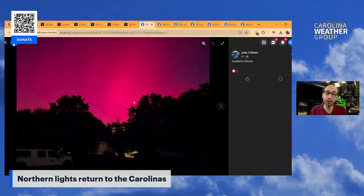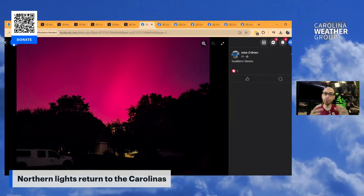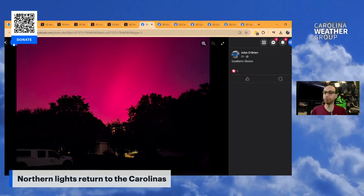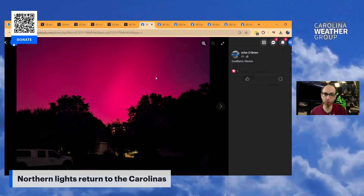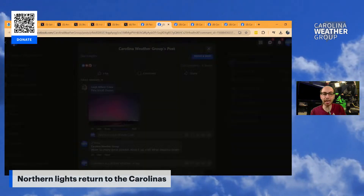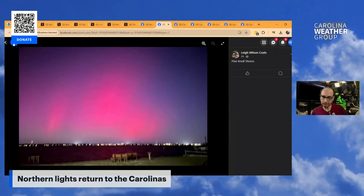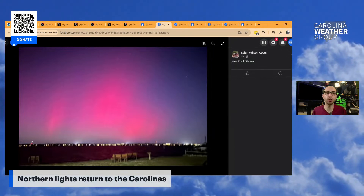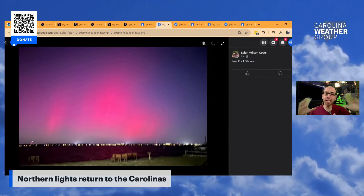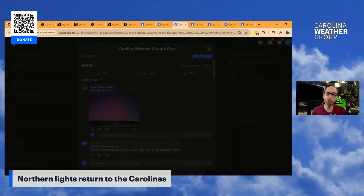We've got more photos from Carolina Weather Group Facebook fans. John O'Brien in Southern Shores — look how bright and pink that is. Lots of you are using long exposure photography, which is the best way to see this. I'm sure the photos look more vibrant than they do to the naked eye, especially when you're trying to combat city lights. This one's a little blurry, but we might be at an airport overlook outside the city limits. Pine Knolls Shore — this from Leah — look how much of the sky this takes up. If you've got a really good view to the north, you can fill that sky with so much color.